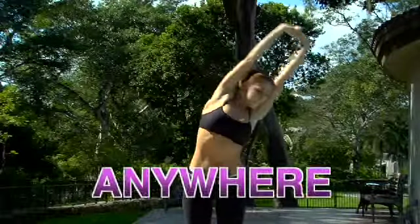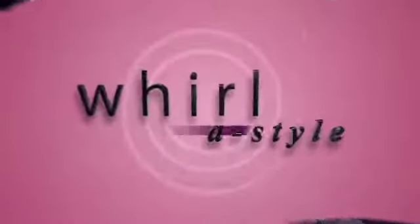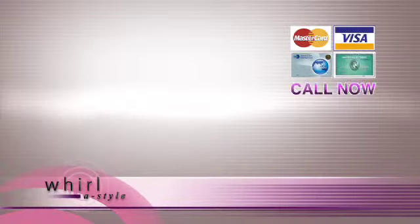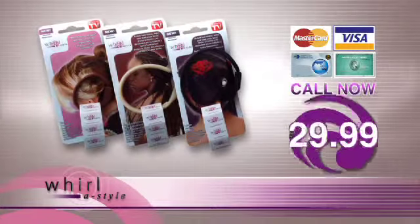You can wear it anywhere, anytime. A trip to the salon can cost over $100, but if you call now, you will receive not one, not two, but three Whirlastyles for just $29.99.